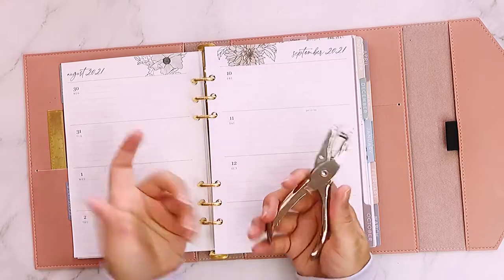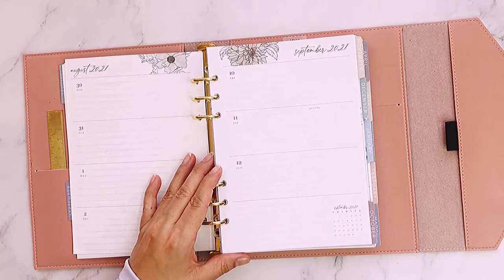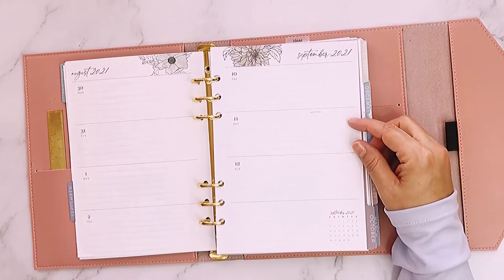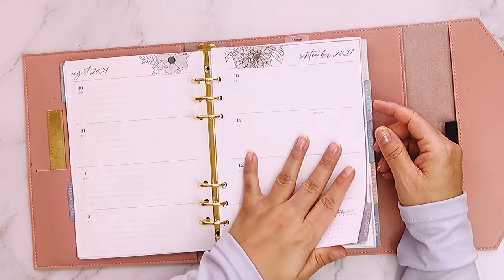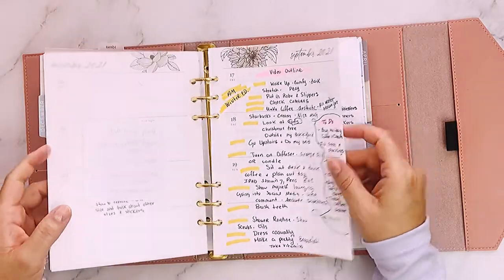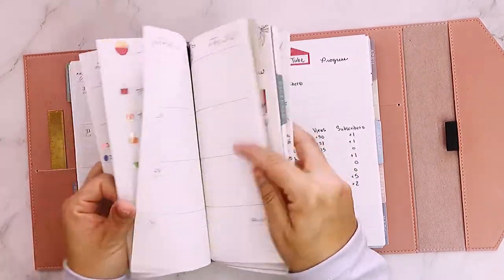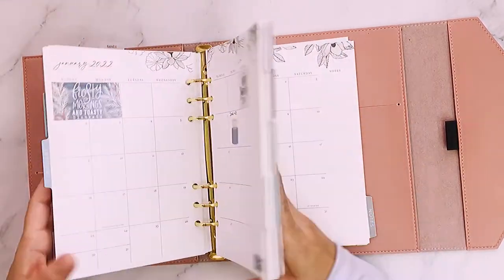Right now I'm using this ring binder for my social media planning because I have two Instagrams and I started this YouTube channel, and I'm very organized — I couldn't keep all that in my brain. Here I have ideas for videos, more ideas, my progress, collabs — things I want to remember.